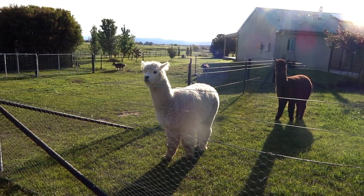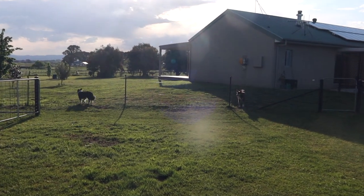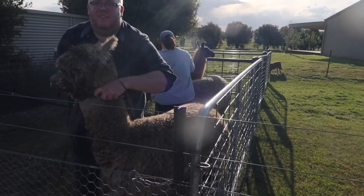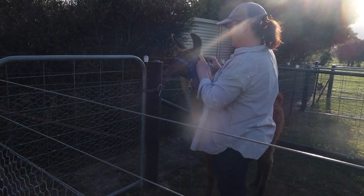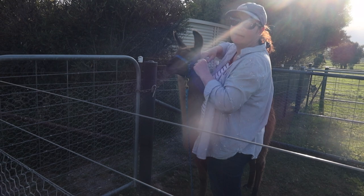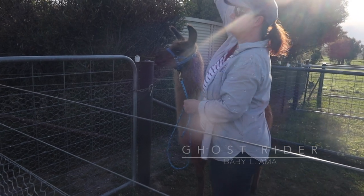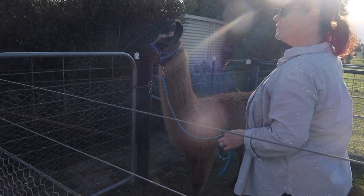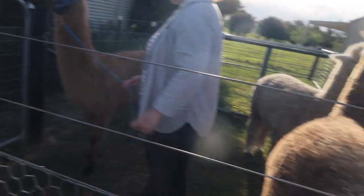We're going to walk two alpacas and one baby llama who just arrived at the farm today. They're already scheduled to be sheared tomorrow, so it's definitely perfect timing for us. Hi, little man! We have two other llamas on the farm, but I figured we'd walk the baby llama today. He's six months old, and when he's fully grown his head will be up here — he'll be pushing 160 kilos. He's going to be a very, very big boy, but right now he's still a baby.